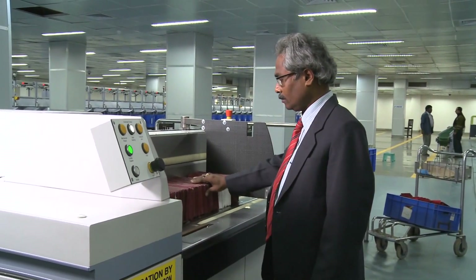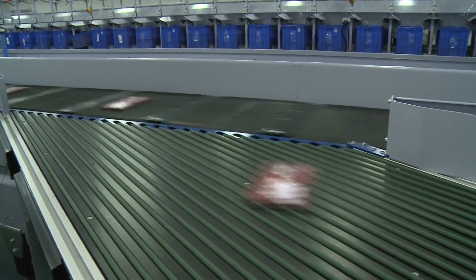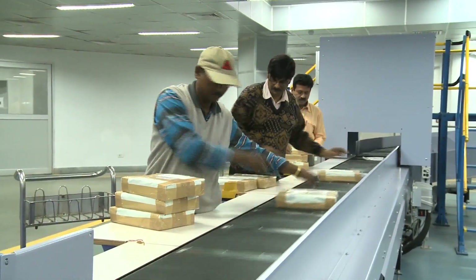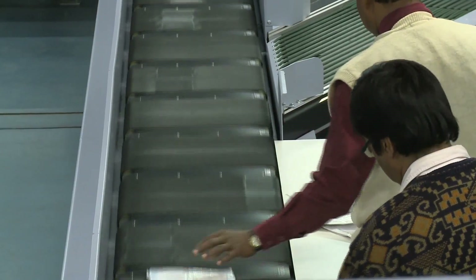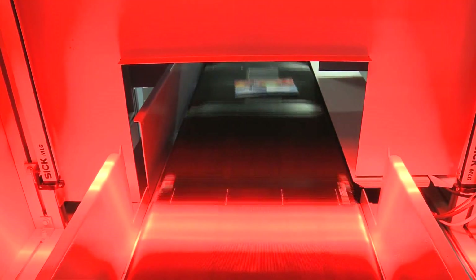The mixed mail sorting machine works on the same principle as that of the LSM machine, but it can accommodate much larger articles and it can also take a printout of the destination-wise manifest. The optical character recognizer camera of the MMS machine, apart from catching the address of the article, also catches the unique barcode of every article.